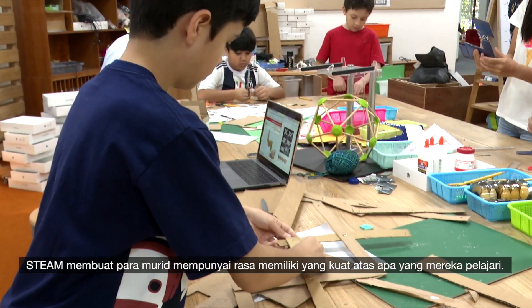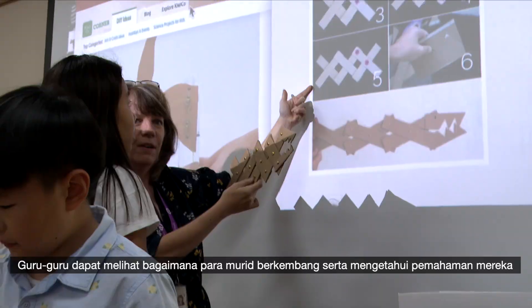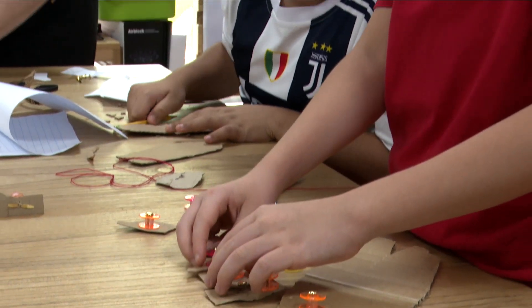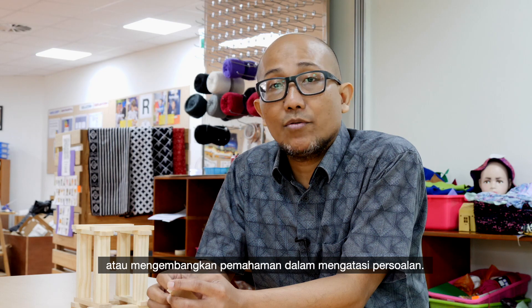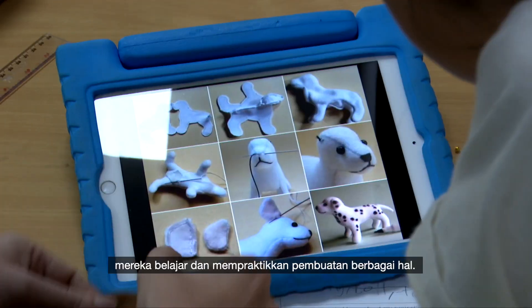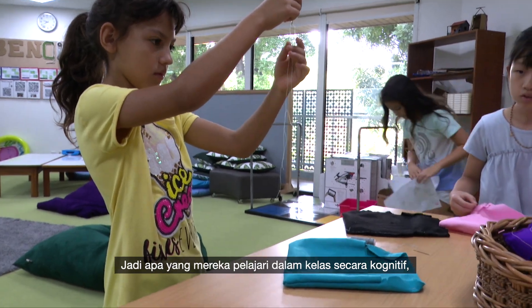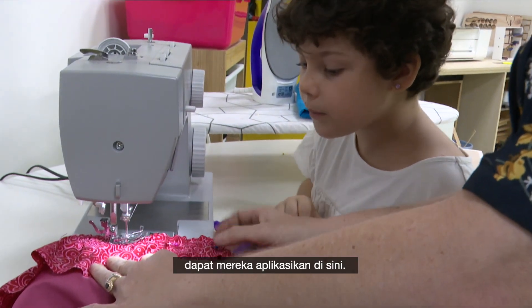It means also they have the ownership of their own learning. We can see how they develop their understanding on how things work or develop their understanding on how to solve problems. So students in our makerspace here they learn how to make things practically.